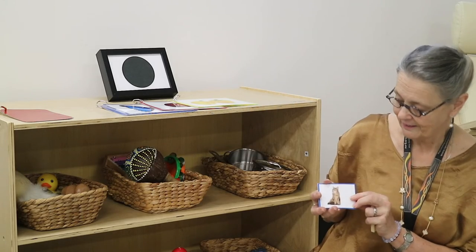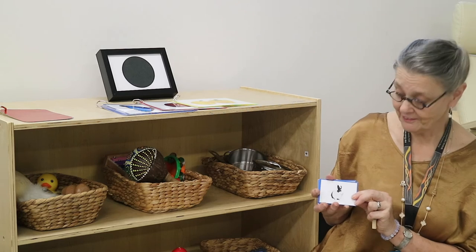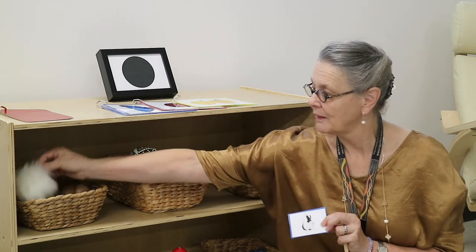It's not a kitty — it's a cat. A rabbit. The rabbit is black and white. A rabbit is soft, just like our soft pom-pom.